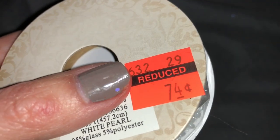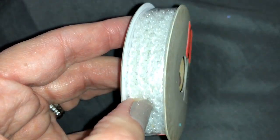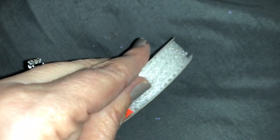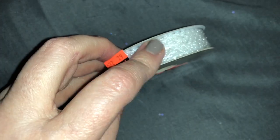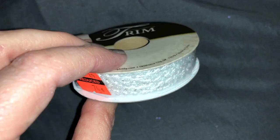In the ribbon aisle they have tons of ribbon at all kinds of prices. This one was only 74 cents and it's like a beaded ribbon. I love using this in pocket letters, little flip books, and things like that. I'll actually be using this for a little project tomorrow.